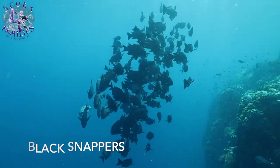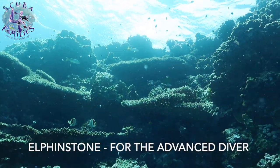Thanks to Mo from Monkey Divers for taking me on this magical journey. Hit that notification bell and don't forget to subscribe. Bye!